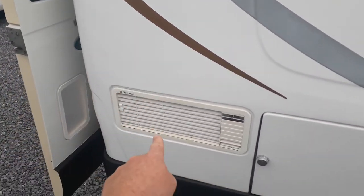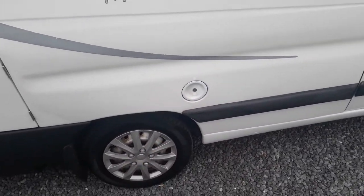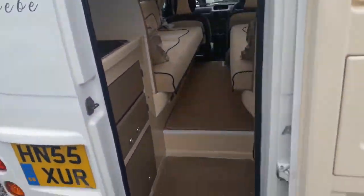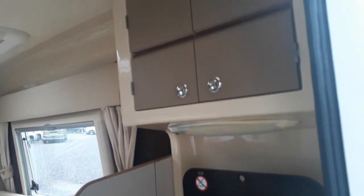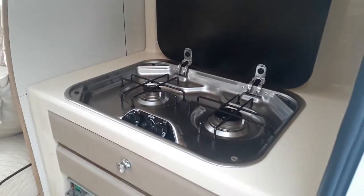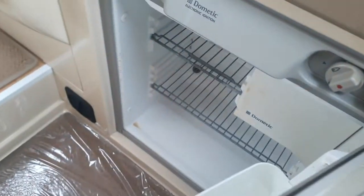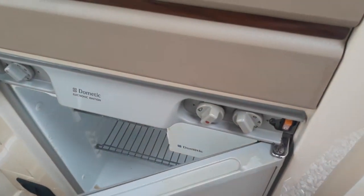We've got some fridge vents — you've got a three-way fridge freezer in there — then we've got your diesel fill-up in there. It's in really nice condition on the outside. Coming around to the inside, we come straight into the rear kitchen area. You can see we've got high-level storage cupboards, and beneath that we've got a two-burner hob, a grill underneath, and your three-way fridge with a freezer compartment down there. We've just cleaned this — ignore a bit of cleaning residue there.